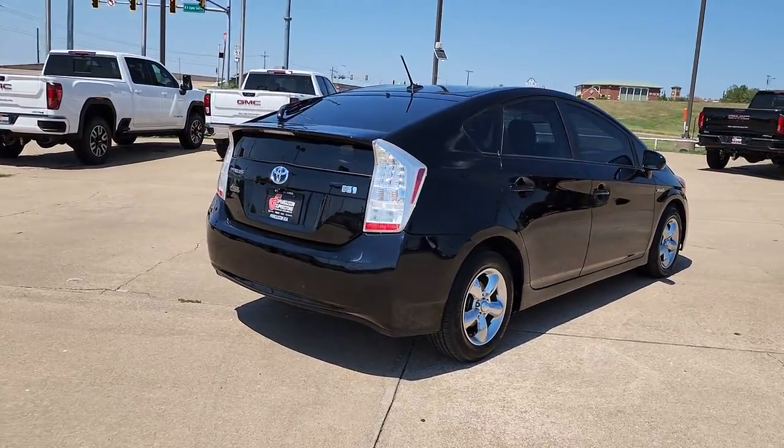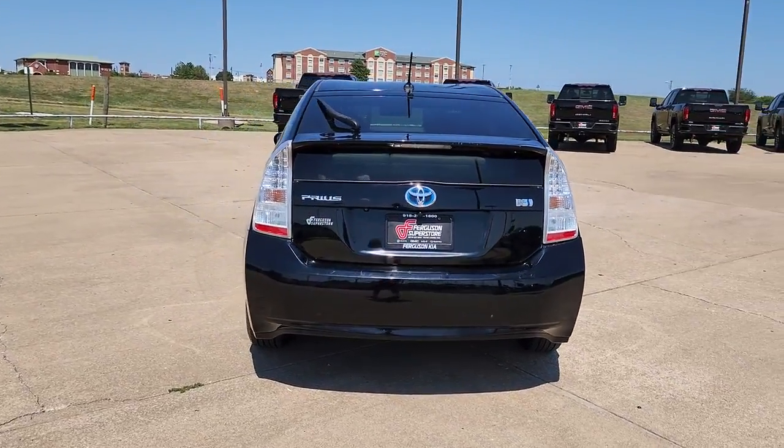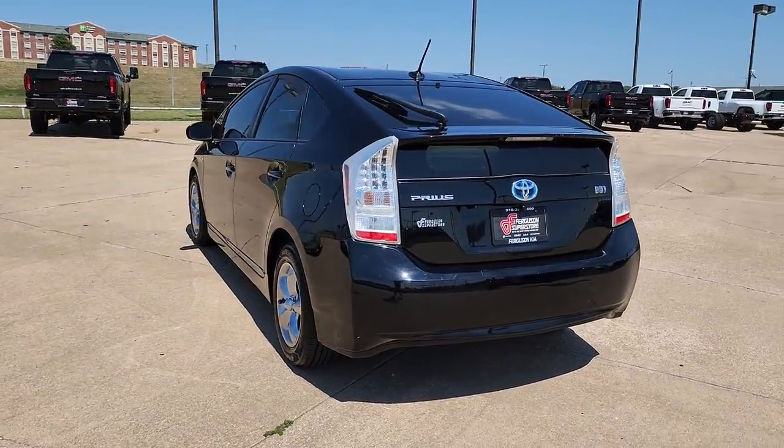This is the ideal time to take advantage of the Prius' cost-saving fuel efficiency, and we're here to make it easy for you. Come in for a test drive today.